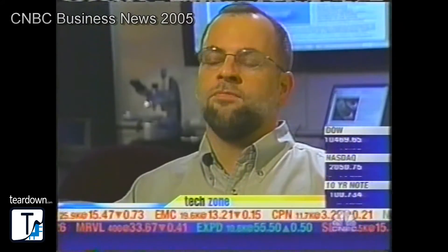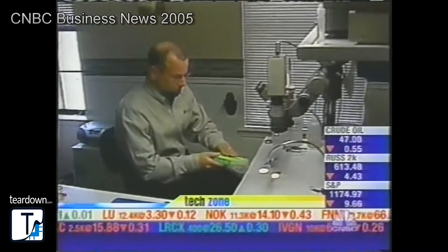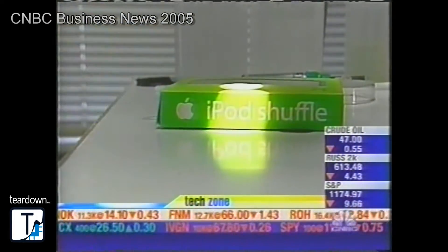"Every product we look at is sort of a fingerprint of the supply chain and the company behind it." So we asked Carey to do a teardown of a brand new iPod Shuffle.